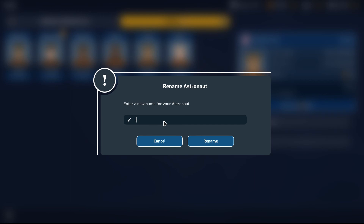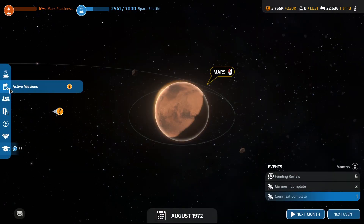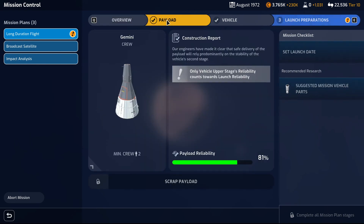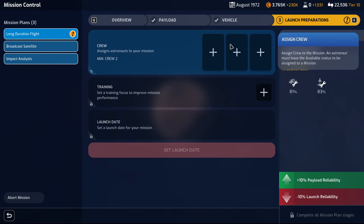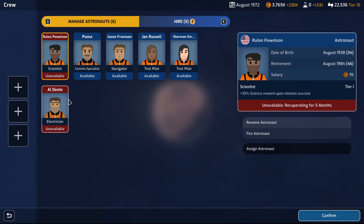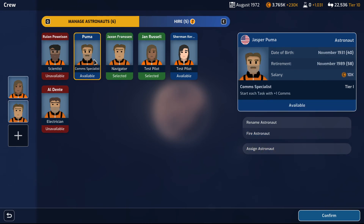The next one on my list is Jackson Branson. Congratulations, you have been hired as a navigator. Active missions — what does the mission require? Payload, vehicle, launch preparations. I will be taking the test pilot, the navigator Jackson Branson, and a comms specialist.